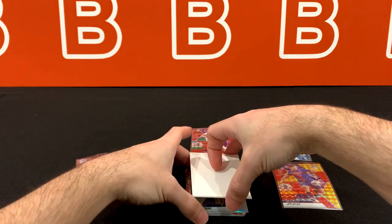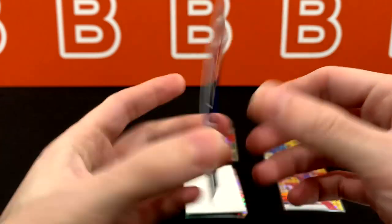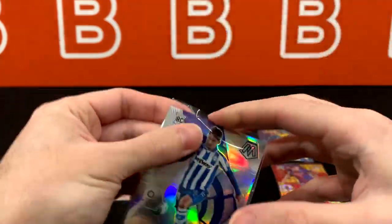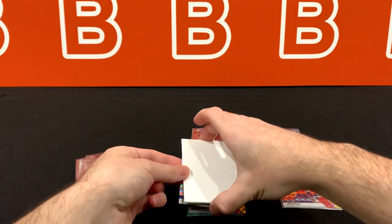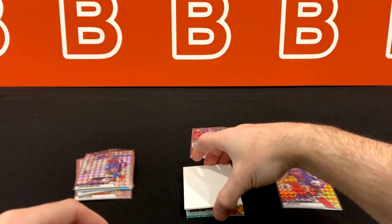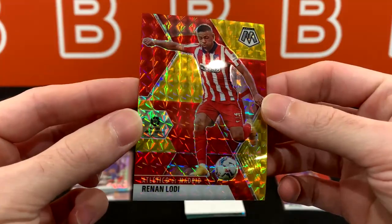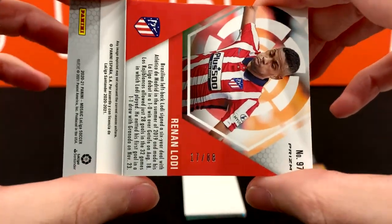Our silver is going to be another rookie. And our second mosaic — Kevin Rodriguez. So nothing too exciting so far. Our red gold once again — Lodi, 17 out of 88.